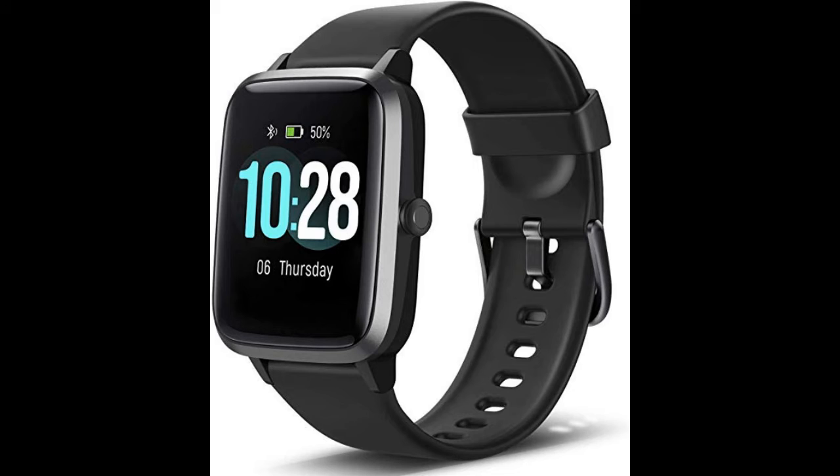These are going to be in no particular order, but the first one I want to talk about is the Let's Fit Smartwatch Fitness Tracker with Heart Rate Monitor, Activity Tracker, and 1.3 inch touchscreen. It is waterproof, has a pedometer, sleep monitor, and step counter, and this one is for both men and women. Some designs are more feminine, some more masculine, but this particular one is for both.